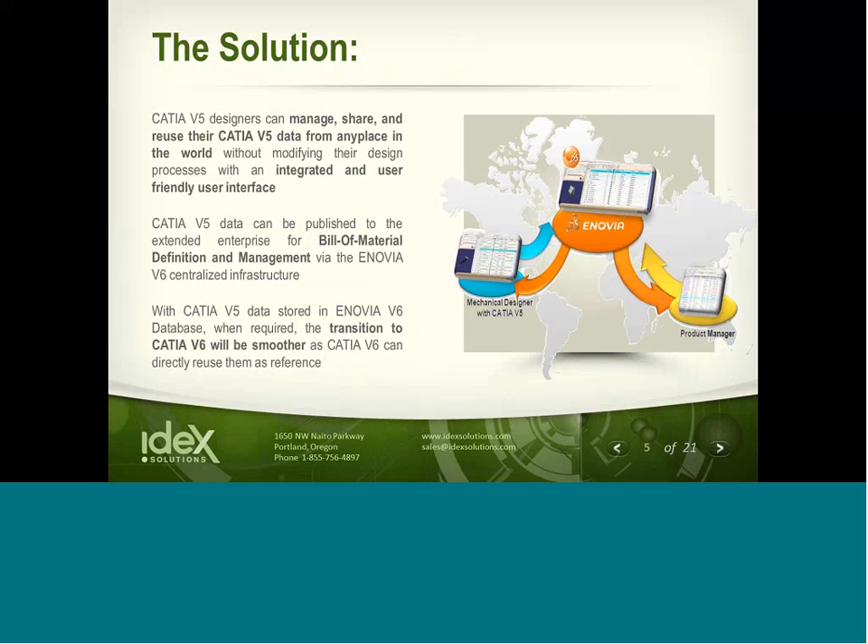In large part, the solution was driven out of the necessity to continue managing V5 information in a well-organized and efficient manner that complies with many large OEMs' requirements for maintaining a well-defined document control process beyond the life term of a program. The DS system is committed to supporting CATIA V5 through at least 2020, but it's possible now to begin managing that data on the 2.0 PLM platform, Enovia V6. Using Enovia V6 with CATIA V5 will also make the future transition to CATIA V6 a very smooth one.